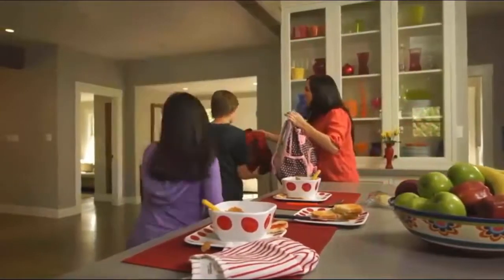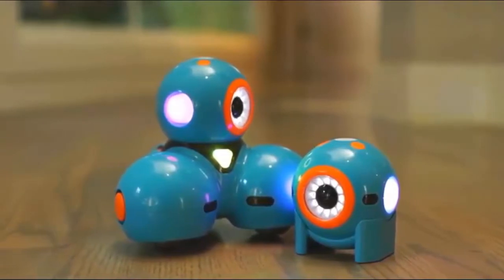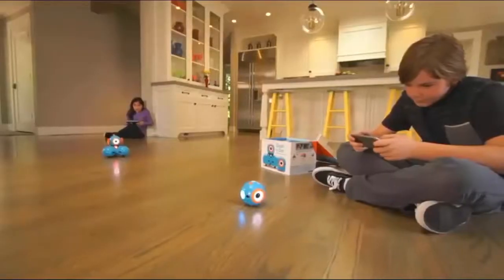As a parent, how do you help your children develop important skills that prepare them for the future? Meet Dash and Dot — fun, easy to use, interactive robots that teach kids about programming with hands-on play.